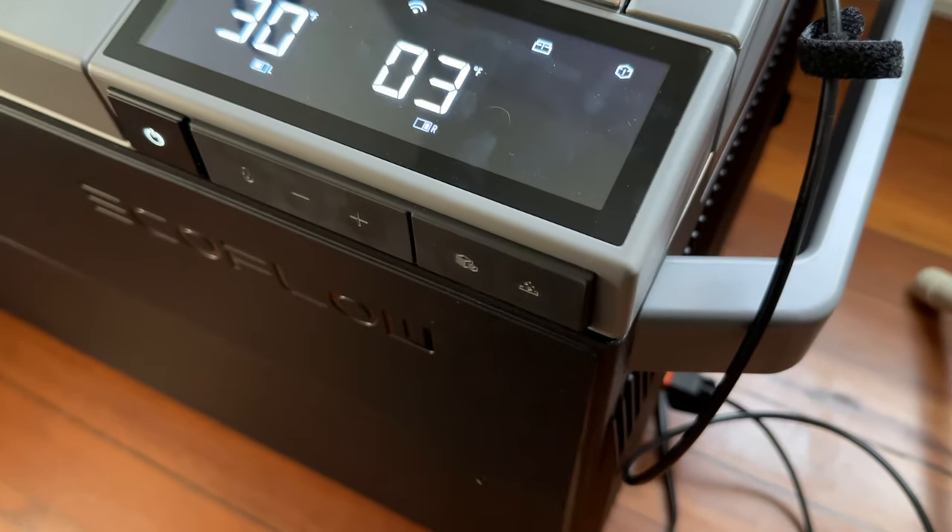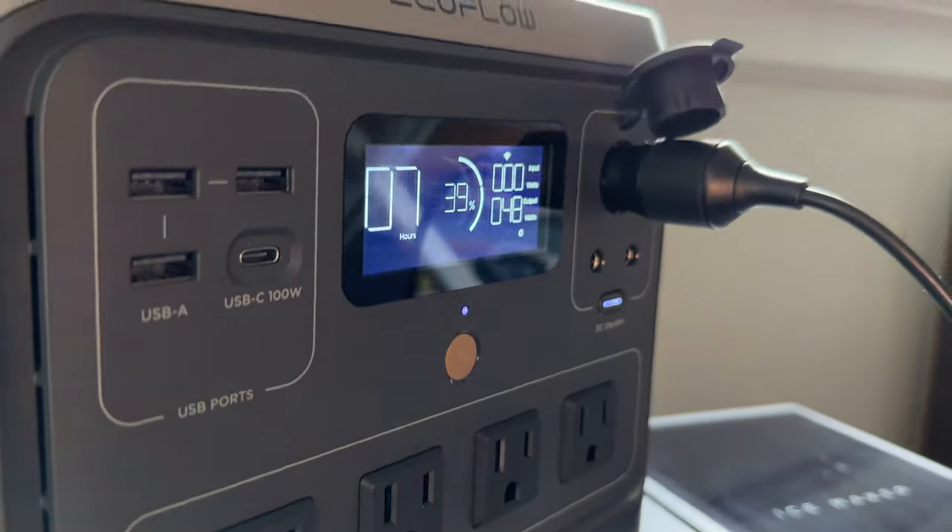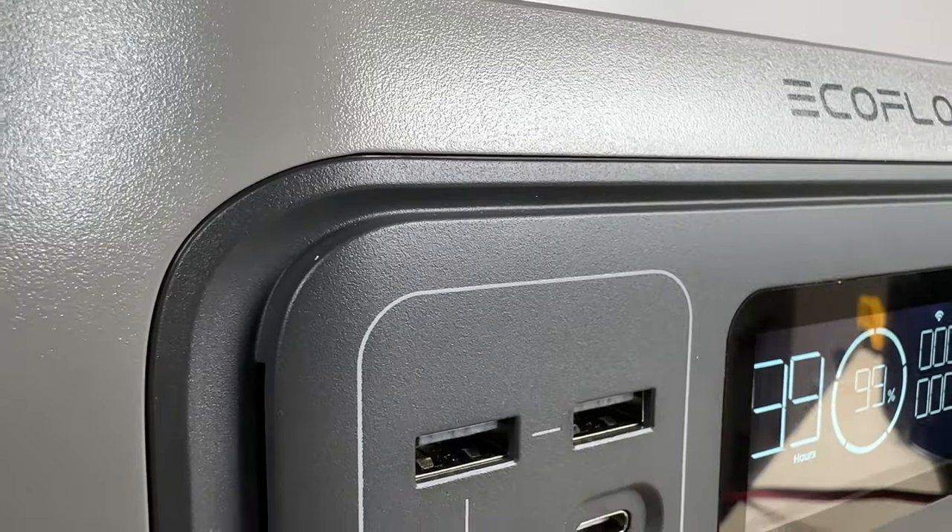I tested this with the new Glacier fridge running dual zones at 34 and 0 degrees Fahrenheit, and it powered it for more than 36 hours.